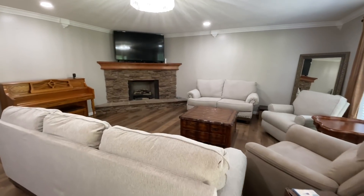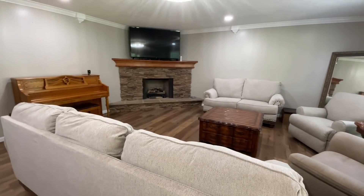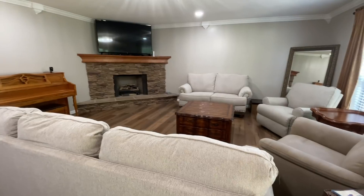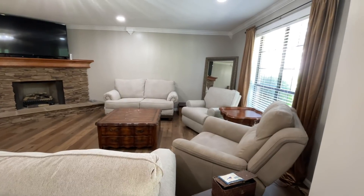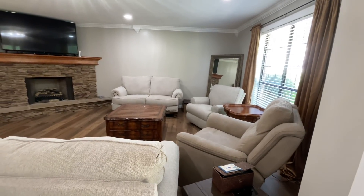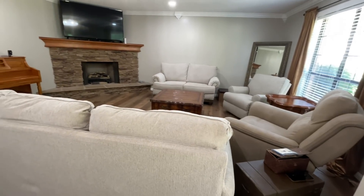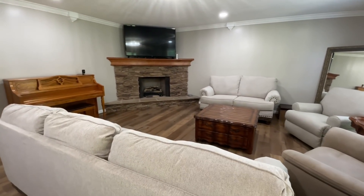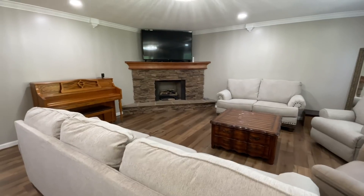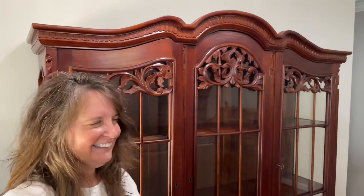Good morning friends, we are at my mom and dad's house today and we are doing their living room makeover. If you have been watching, we did their kitchen, then my bedroom, then their bedroom and bathroom that had a flood at the very beginning of the year, so they had to get a complete remodel. We're going through and decorating each room, and today we're going to be doing the living room and the guest bathroom.